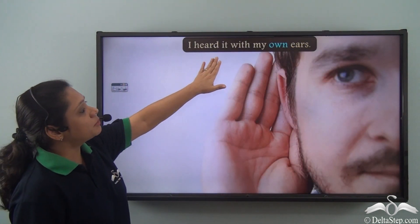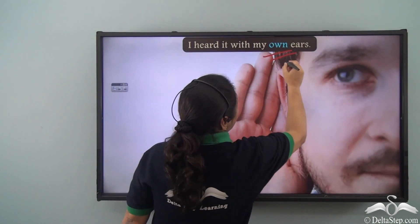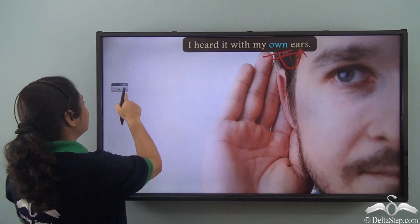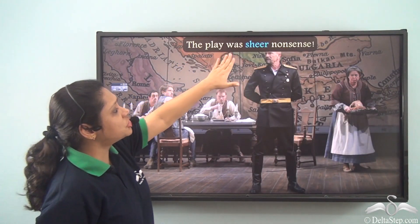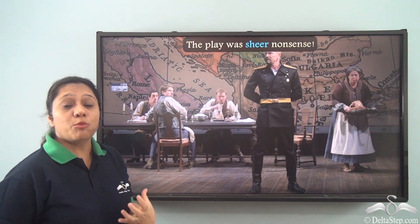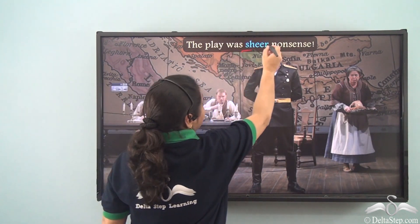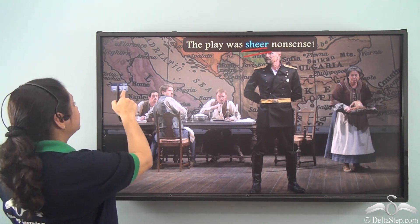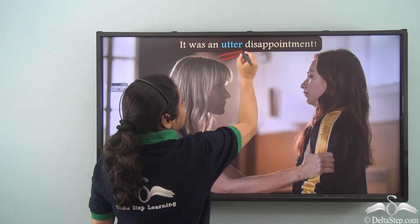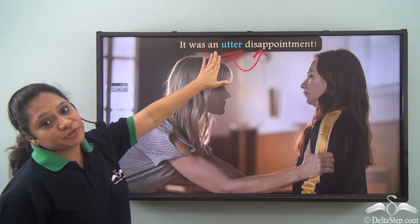Consider the sentence: 'I heard it with my own ears.' Here, 'own' is emphasizing the noun 'ears' while modifying it — hence 'own' is an emphasizing adjective. Similarly, 'The play was sheer nonsense' — we could say 'The play was nonsense,' but 'sheer' adds emphasis. Likewise, in 'It was an utter disappointment,' 'utter' is emphasizing the noun 'disappointment' and is therefore an emphasizing adjective.